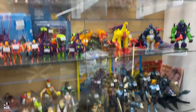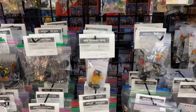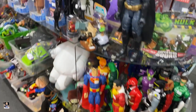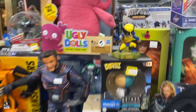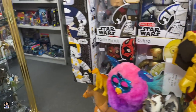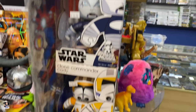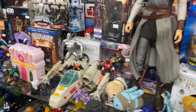Got a little bit of everything in this section - got some Mini-Mates. Wolverine, check that out - cool. Ghostbusters. Look at these Mighty Mugs - Cody. More Star Wars.